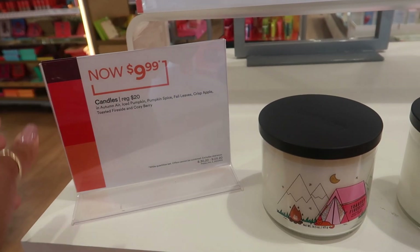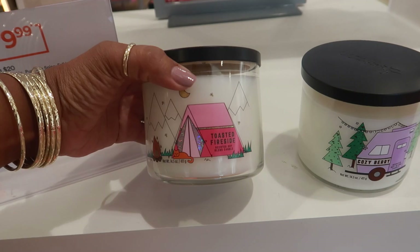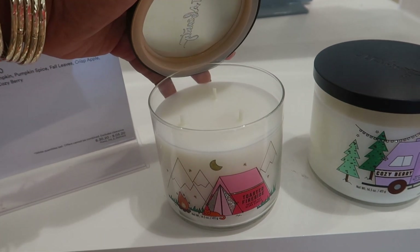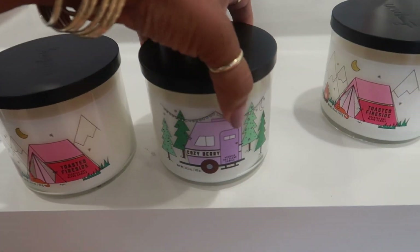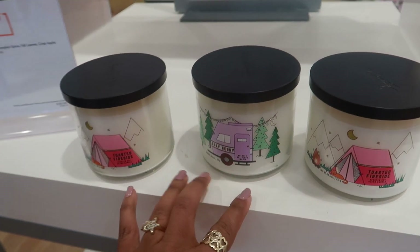Candles are regularly $20 and they're $10 now. They have Toasted Fireside — I wonder how they smell, are they as strong as Bath & Body Works? There's also Cozy Berry, and just those three is what I see.